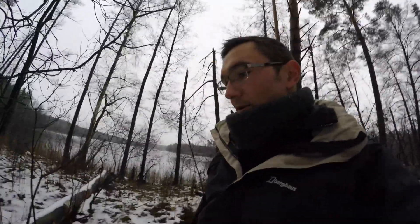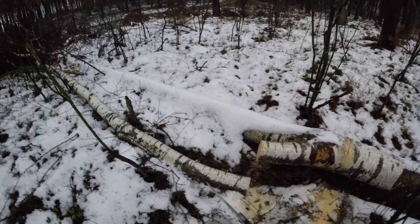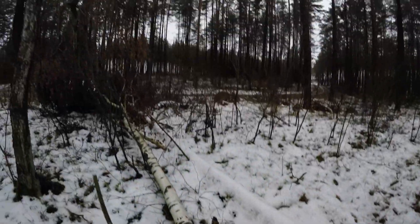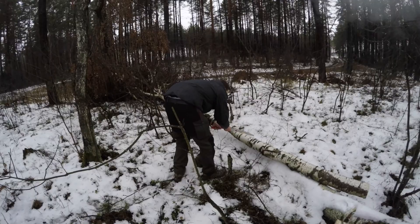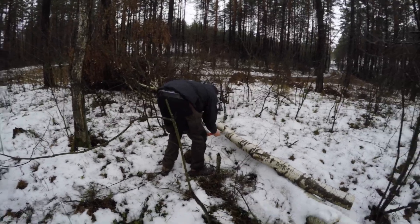I got halfway through that log but unfortunately as I was cutting it started to pinch up, so I can't really continue with it. So I started to take this small limb — I've chopped it off. You can see it's nice and dry inside. I'll chop this one up to begin with and we'll maybe try again later. Hard work, this camping.